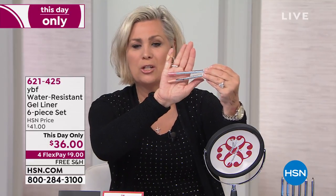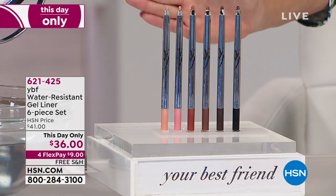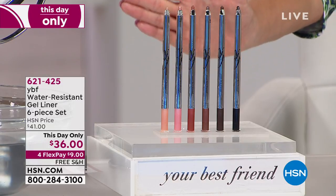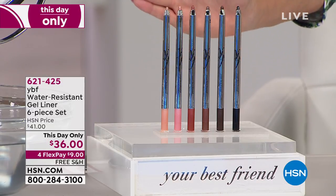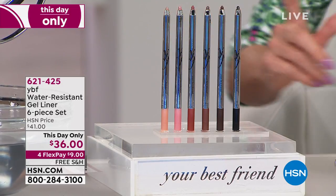You can also use these colors as lip liners — why wouldn't you want your lip liner to stay on just as long as your eyeliner? So many things to do with this collection. You're getting all six today with the built-in sharpeners — one day only special price while quantities last at $36. Please shop all YBF on hsn.com.